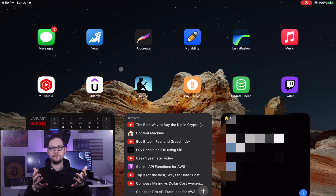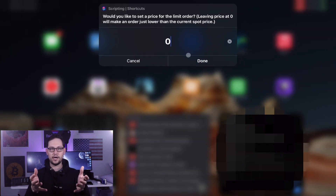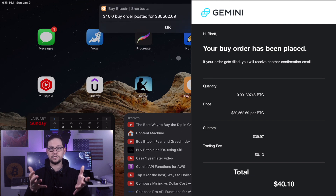First let's go over how to manually buy a dip. If you have any iOS device, my favorite way is using a Siri shortcut with the Gemini API. This strategy is great because you can take advantage of all the features of the Gemini API — the cheapest way to buy Bitcoin or any other cryptocurrency on Gemini, with 0.1% buy fees and 10 free transfers per coin per month. With Siri shortcuts you can set a limit order at whatever price you want, and because it's a Siri shortcut it's easy to automate. You also have your iPhone with you everywhere.